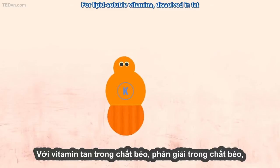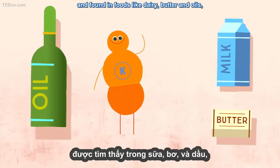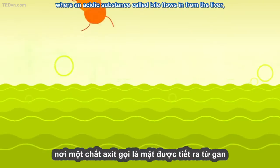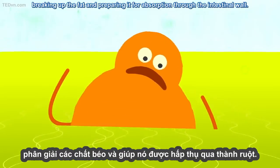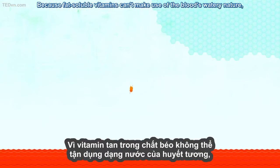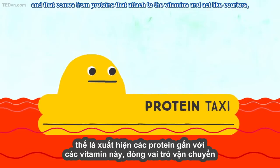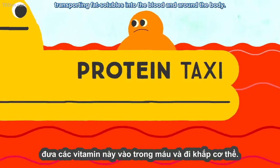For lipid-soluble vitamins, dissolved in fat and found in foods like dairy, butter, and oils, this trip into the blood is a little more adventurous. These vitamins make it through the stomach and the intestine, where an acidic substance called bile flows in from the liver, breaking up the fat and preparing it for absorption through the intestinal wall. Because fat-soluble vitamins can't make use of the blood's watery nature, they need something else to move them around — proteins that attach to the vitamins and act like couriers, transporting fat-solubles into the blood and around the body.